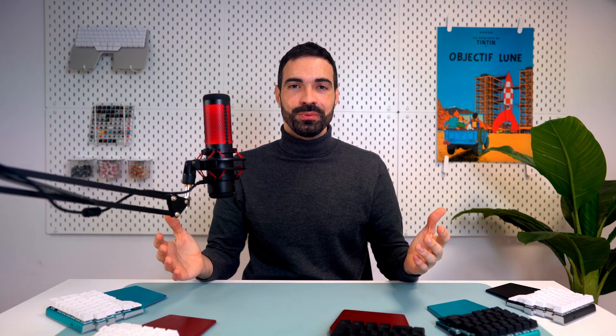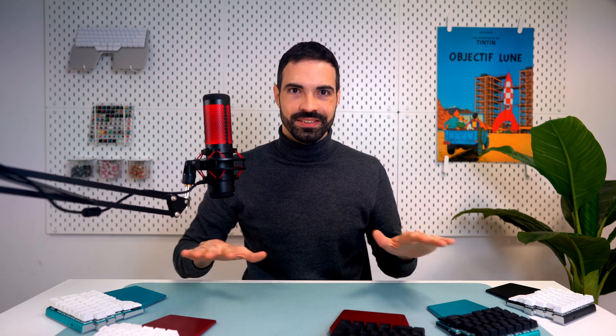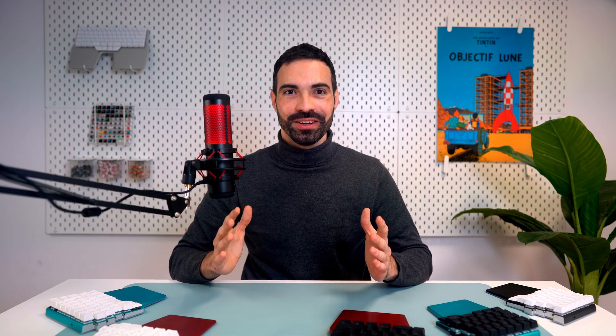Hi Digmates and welcome to an episode of Digma News full of news. We have new limited edition colors of the Digma Race that we'll unveil in just a second. We've also released a new Basecore beta and we've opened a new Discord channel to be closer to you, our community. We've launched our new website, which we think you'll love. And last but not least, the tenting kits are finally in stock. No more pre-sales. Yay!